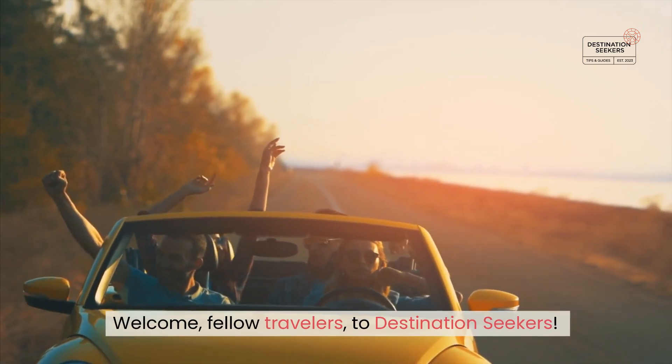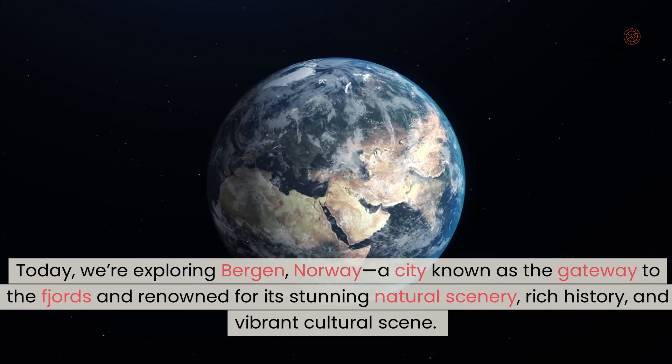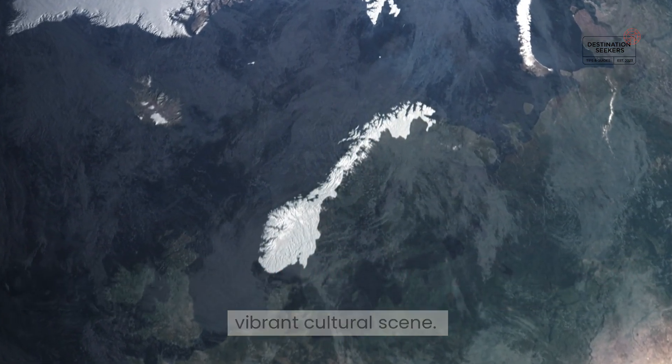Welcome, fellow travelers, to Destination Seekers. Today, we're exploring Bergen, Norway, a city known as the gateway to the fjords and renowned for its stunning natural scenery, rich history, and vibrant cultural scene.